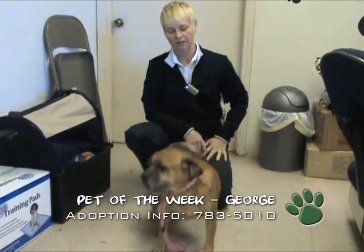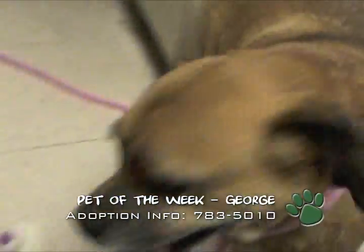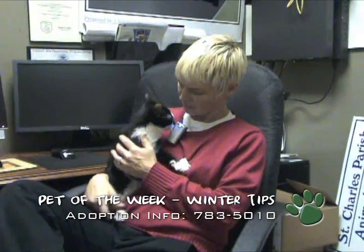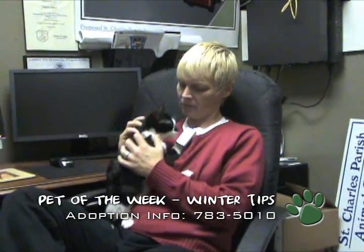He does have a bit of a skin allergy, but that's nothing that can't be addressed. This is Mikey. He's up for adoption here at the animal shelter. Mikey, you like the microphone? Sweet little kitten, he's about six months old. Nice sweet little boy. He just loves to purr and purr and purr. So if you're looking for a little lap kitty this Christmas, come by and see little Mikey.